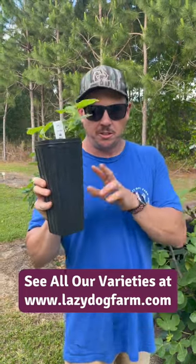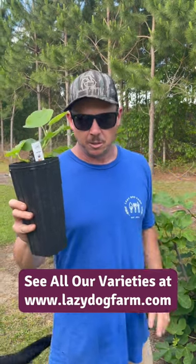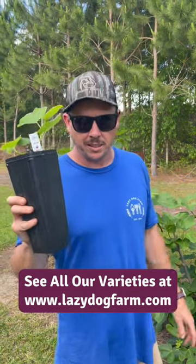We do have a few of these trees left on our website. We have a lot of other varieties you can check out as well. All those can be found at lazydogfarm.com.